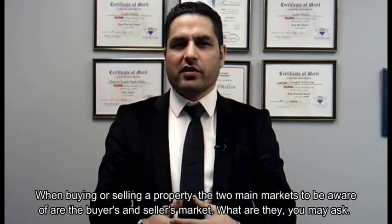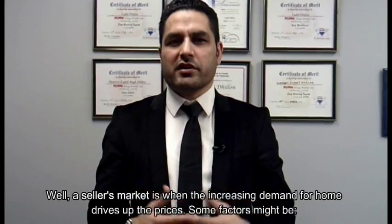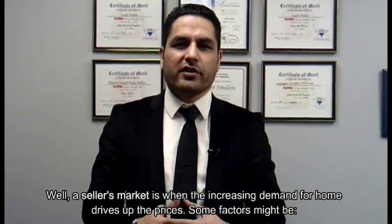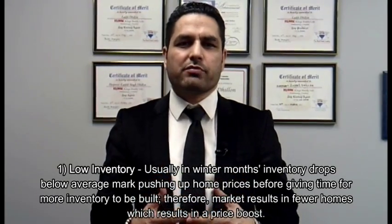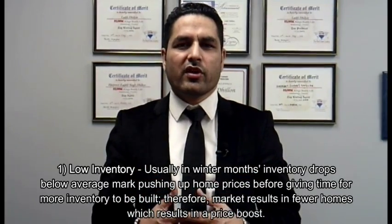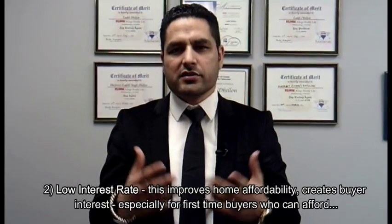What are they, you may ask? Well, a seller's market is when increasing demand for homes drives up the prices. One factor might be low inventory. Usually in winter months, inventory drops below the average mark, pushing up home prices before giving more time for inventory to build up. Therefore, the market results in fewer homes, which results in a price boost.